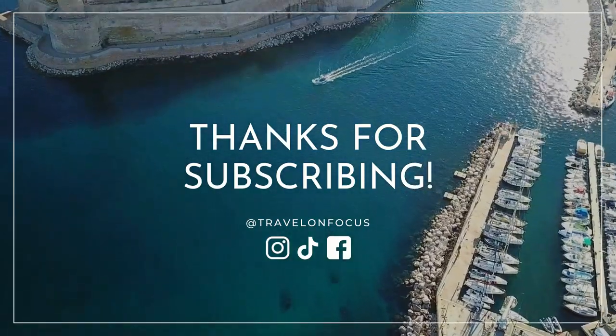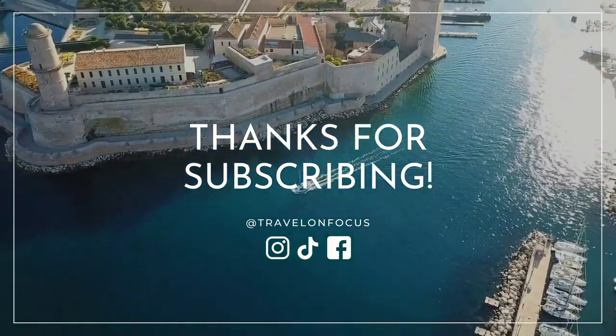So these are the places I would recommend visiting if you only have a day or a couple of hours in Marseille. I hope you guys enjoyed today's content. If you did, please don't forget to give a thumbs up and subscribe down below. I hope to see you again in my next video — bye guys!